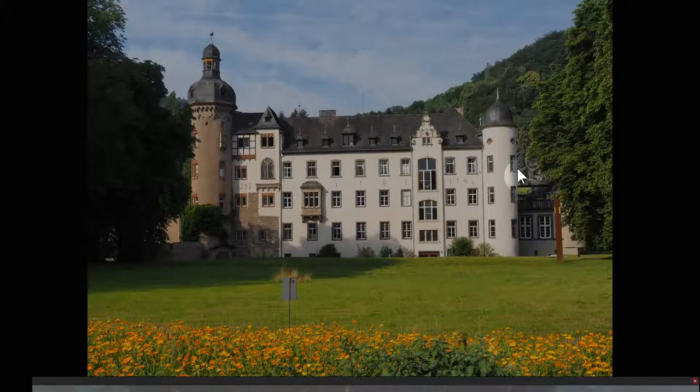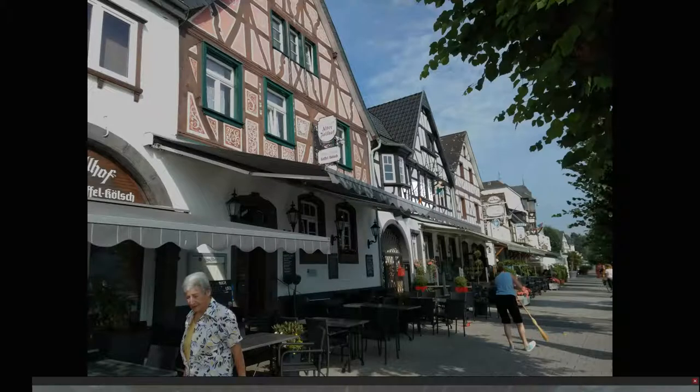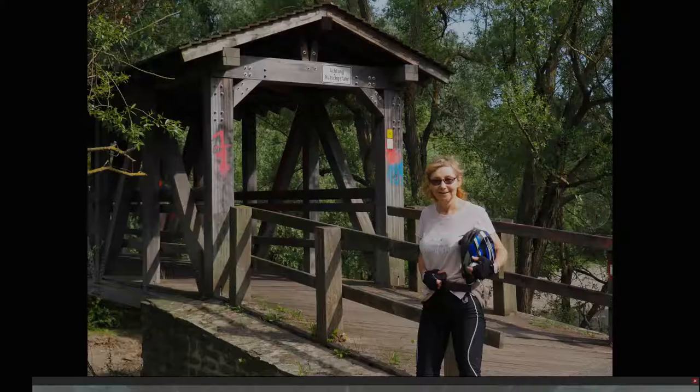This is a nice house we saw on the way — you can see some of the dates on it, 1706 and 1395. There's a really cool castle whose name escapes me, as we were riding along the river. And a really nice little town that we just rode past, right on the river with little cafes. It was a bit early in the morning — we headed off maybe around 9 o'clock, so they weren't quite set up for customers.